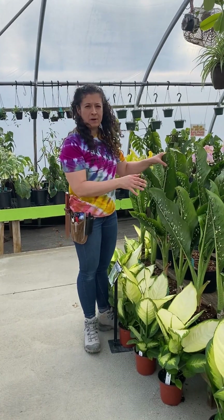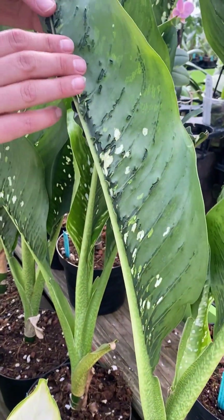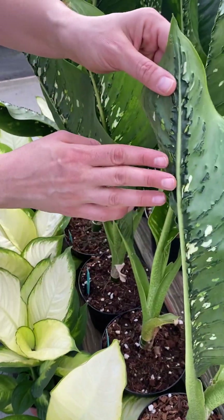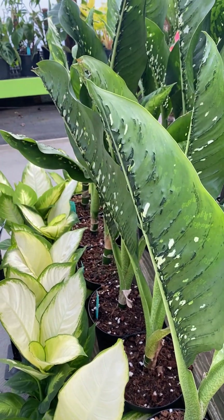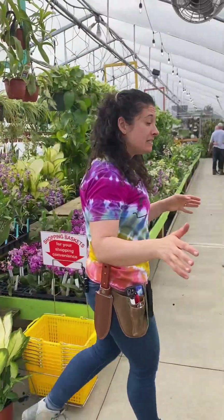We also have a restock on our Dieffenbachia crocodile and this is a really cool plant because it's got crazy texture on the backside of the leaf. It's got a nice coloration on the front and then they've got crazy backs. I don't know of a whole lot of plants that have something that looks or feels like that. It's a cool one, great for a collection.